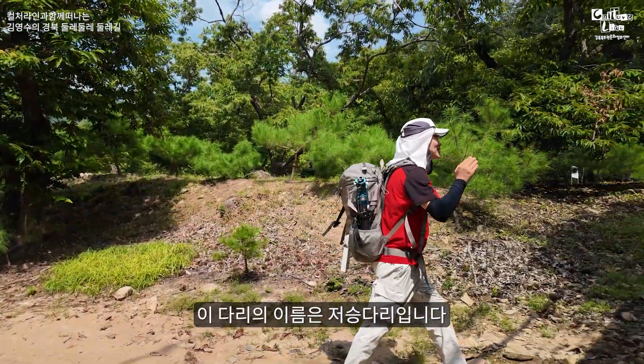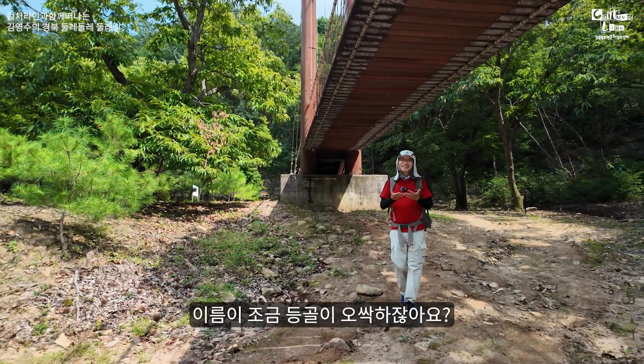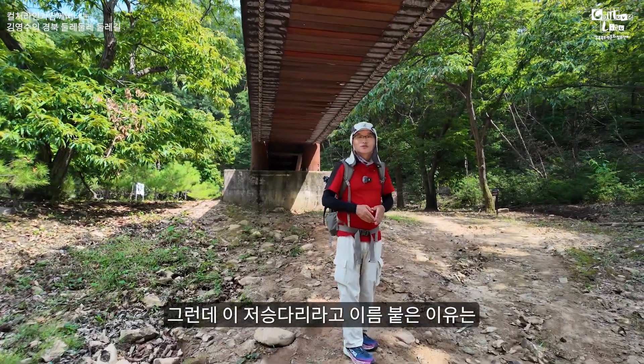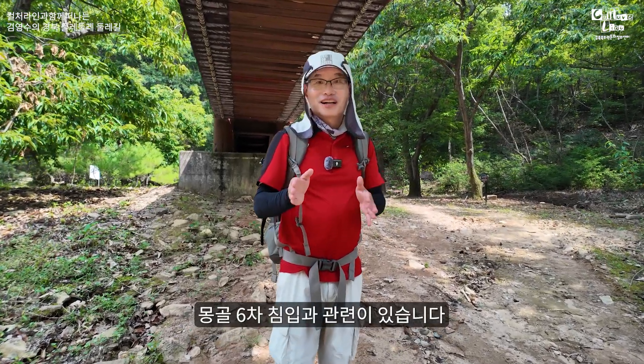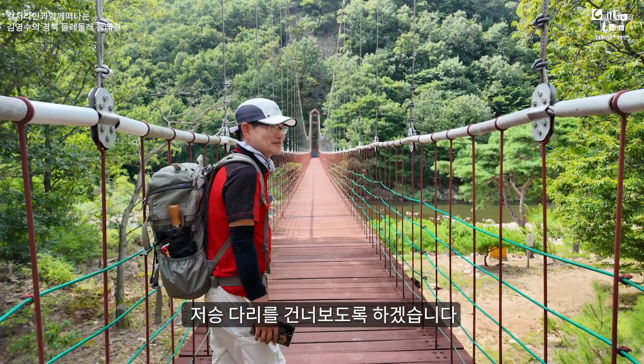바로 앞에 출렁다리를 만났는데요, 이 다리의 이름은 저승다리입니다. 이름이 조금 오싹하죠? 이 저승다리라는 이름이 붙은 이유는 1254년 고려시대 몽골 6차 침입과 관련이 있습니다. 80미터에 이르는 출렁다리인 저승다리를 건너보도록 하겠습니다.